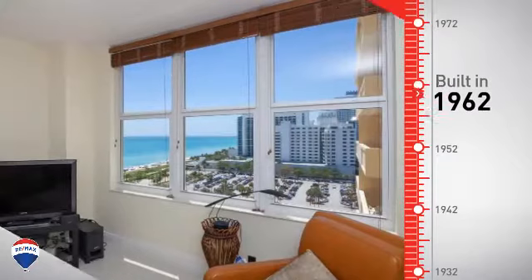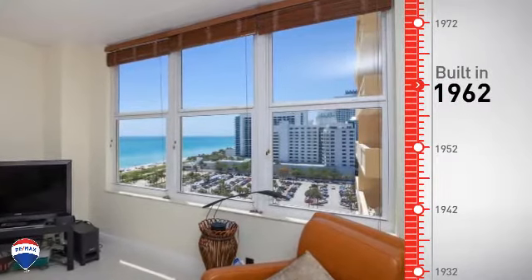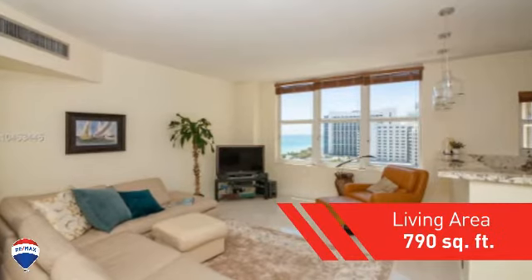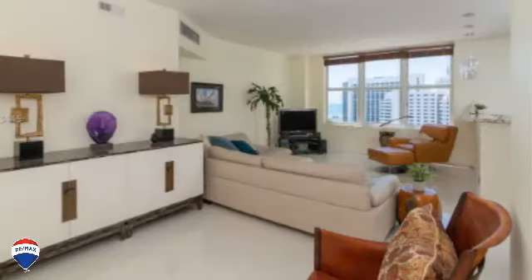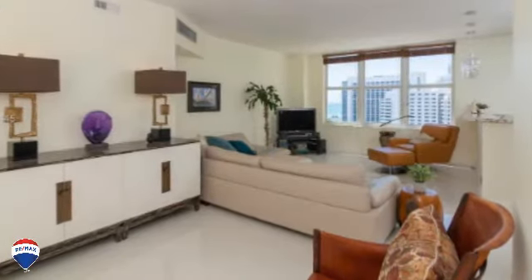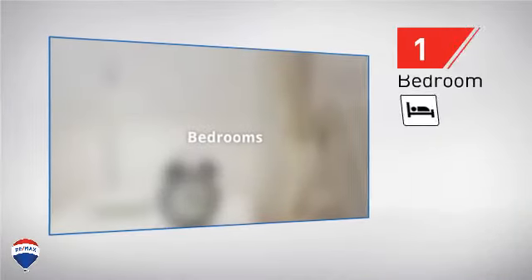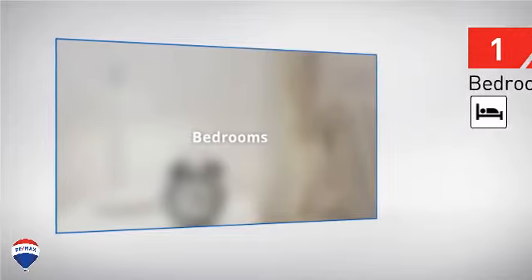This property was built in the early 60s and features over 700 square feet of space, providing plenty of space for you to entertain or enjoy a cozy night in. Inside, you'll find one bedroom, so you'll always have a private space to come home to, as well as one full bathroom.